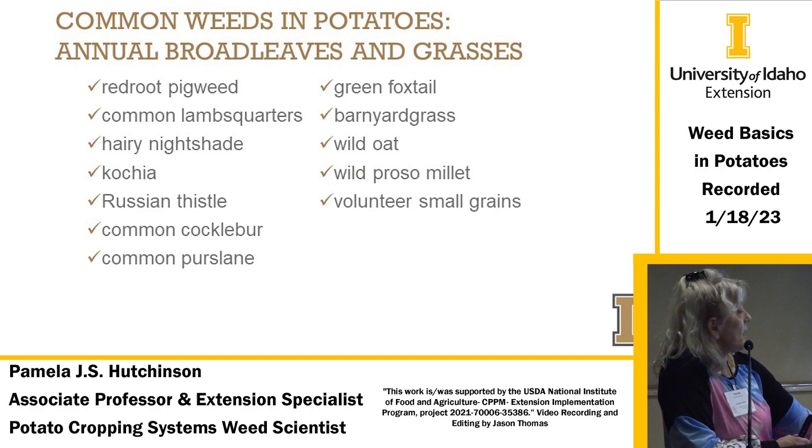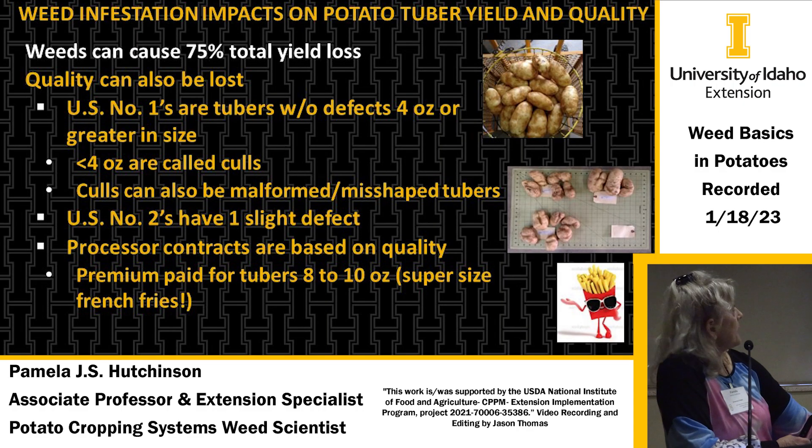Common broadleaf weeds include pigweed, lamb's quarter, hairy nightshade — which is my favorite weed — Russian thistle, and common purslane. Grasses include green foxtail, wild oat, and volunteer small grains. Speaking of hairy nightshade or any other weed, weeds can cause up to 75% total yield loss from competition for light, air, and water.